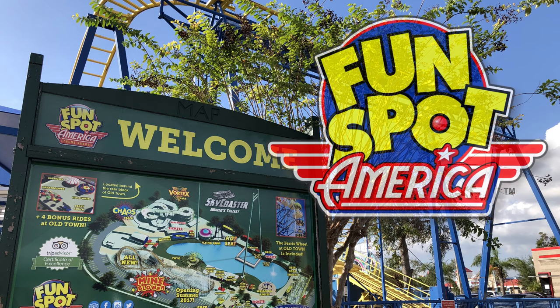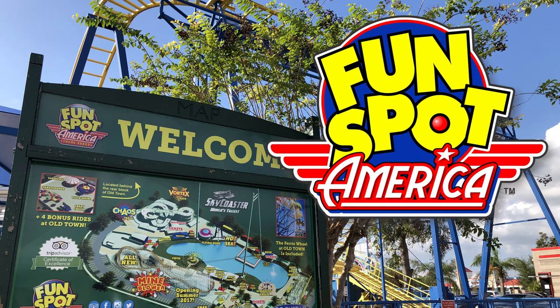Hello everyone, I'm George Taylor from Imagineerning. Let's check out Fun Spot USA in Kissimmee.